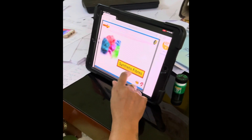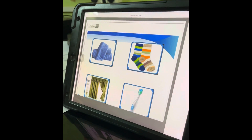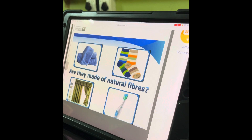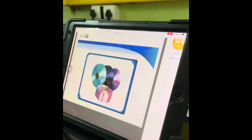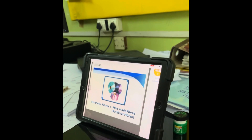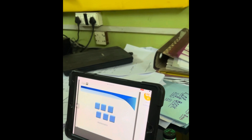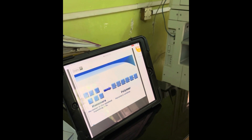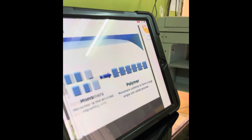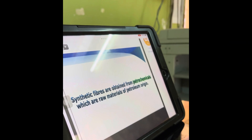Synthetic fibers are made by human beings. You can see some objects on screen — those are natural fibers; these are made of synthetic fibers. Synthetic fibers are chains of polymers, and these polymers combine to form a large single unit. Synthetic fibers are obtained from petrochemicals, which are raw materials of petroleum origin.